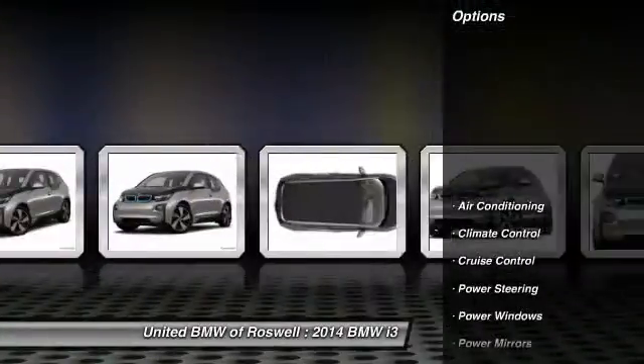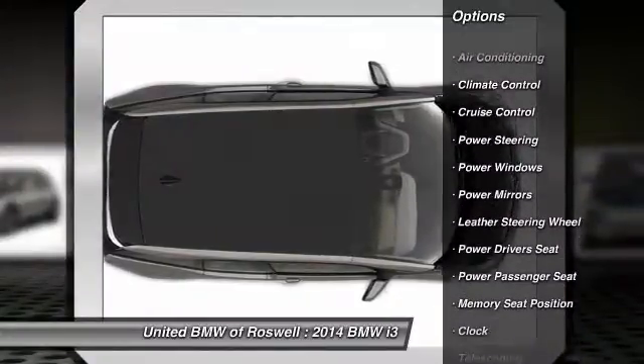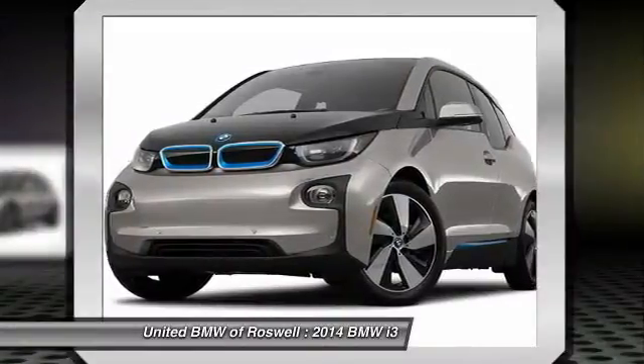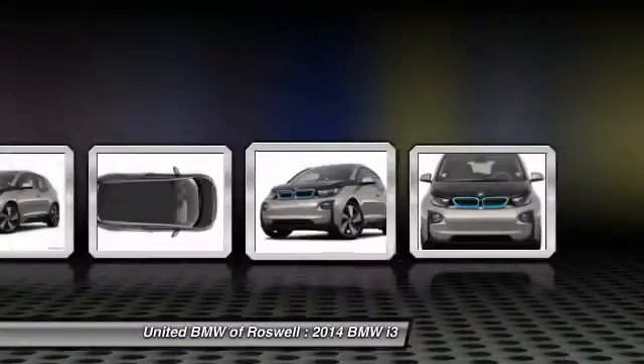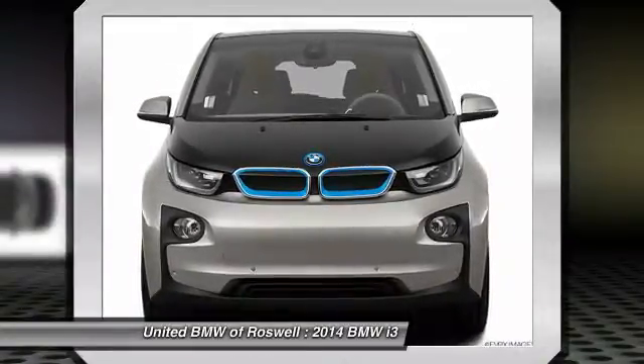Here are some of this vehicle's great options: navigation system, power passenger seat, power driver's seat, driver airbag, power steering, front air conditioning, side airbag, keyless entry, Bluetooth, cruise control.